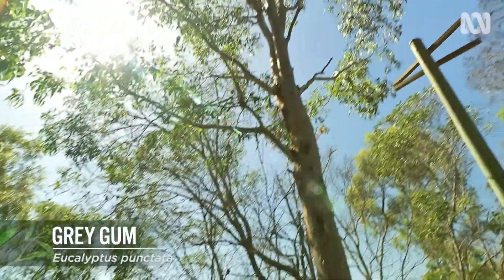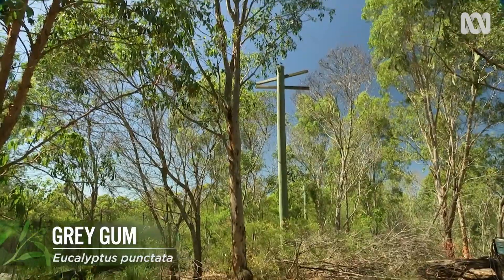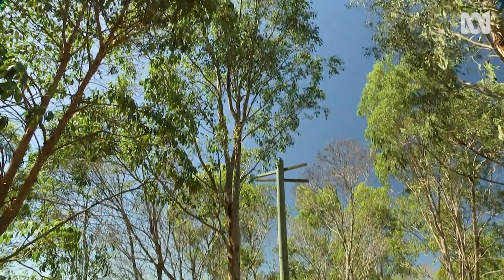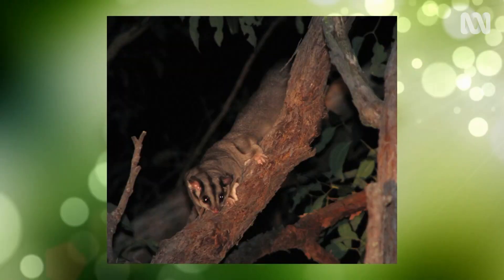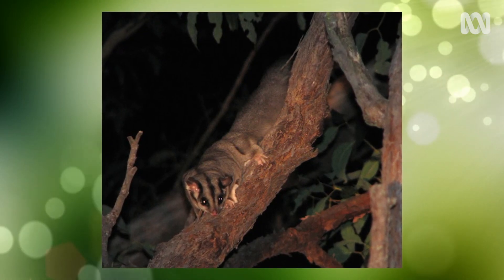We also planted grey gums at the time — these grey gums which are nearby — and they're the tallest trees growing on the structure here. They have now grown sufficiently and are much higher than the glider poles, so the glider poles are now redundant. The gliders glide, as they should, from tree to tree, completely missing the poles.